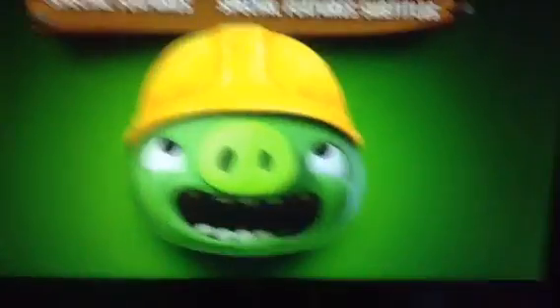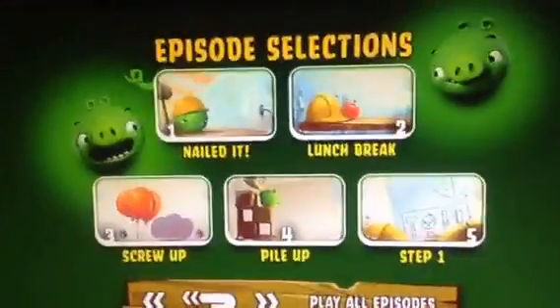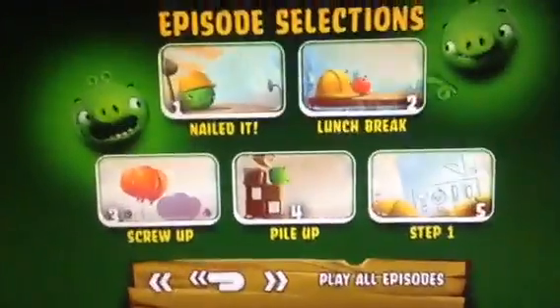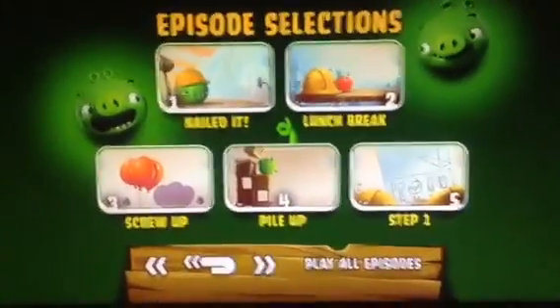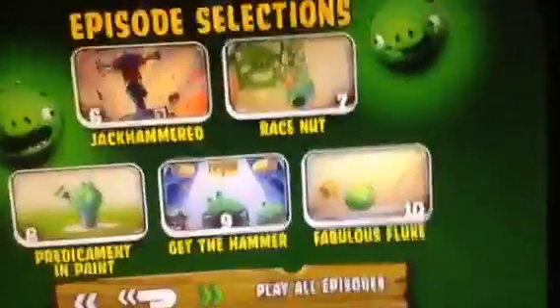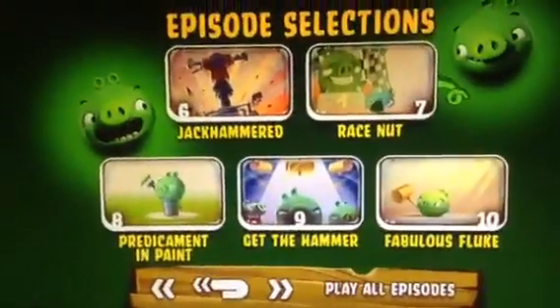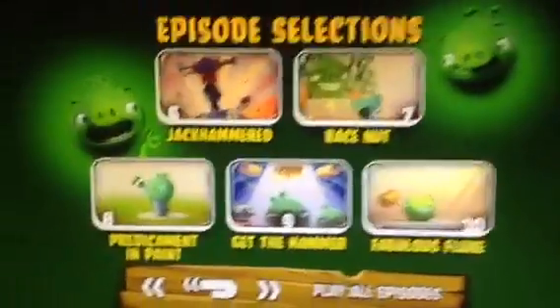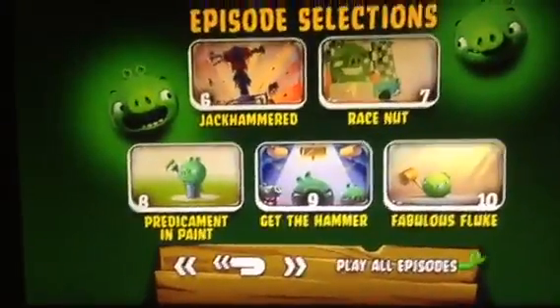We've got Play and Episode Selection. The episodes are: Nailed It, Lunch Break, Screw Up, Pile Up, Step 1, Jack Hammered, Race Nut, Ridiculous and Paint, Get the Hammer, and Fabulous Fluke.